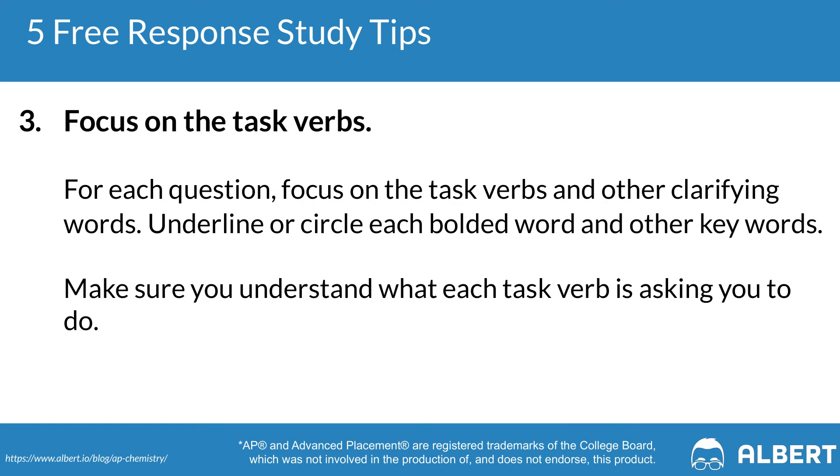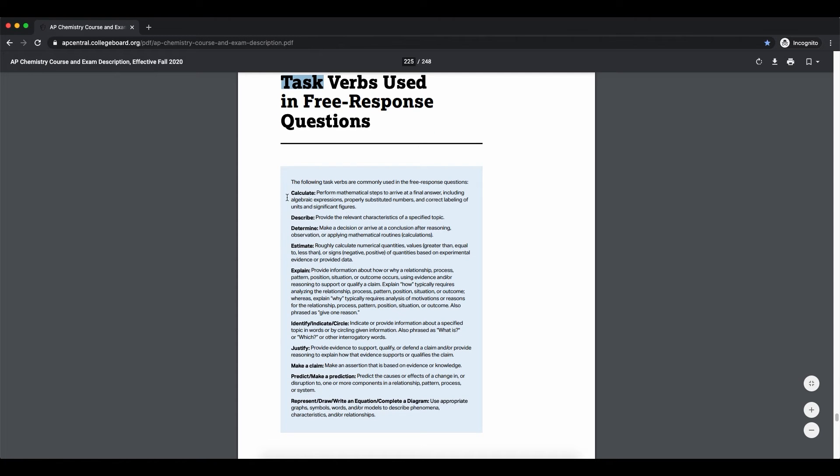The third free response tip is to focus on your task verbs. The College Board loves to use a few focus verbs in all of their questions, so build the habit of circling or underlining the task verb the first time you read the question. This way you'll know specifically what you need to answer in order to start scoring points on that particular FRQ. For a complete list of those task verbs, check out the link to the accompanying blog article in the video description below.